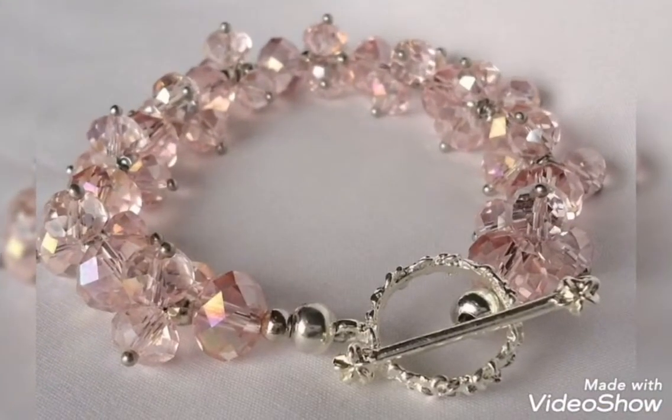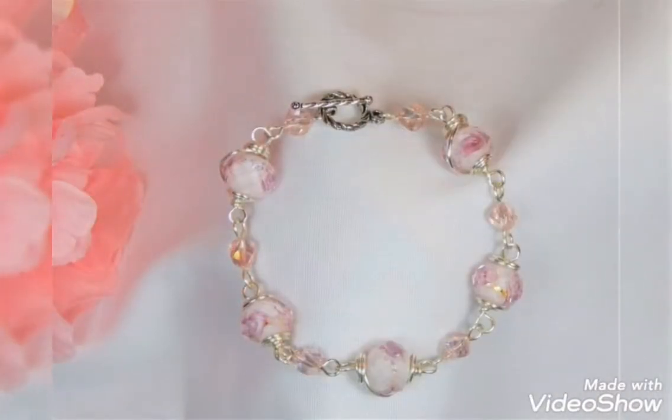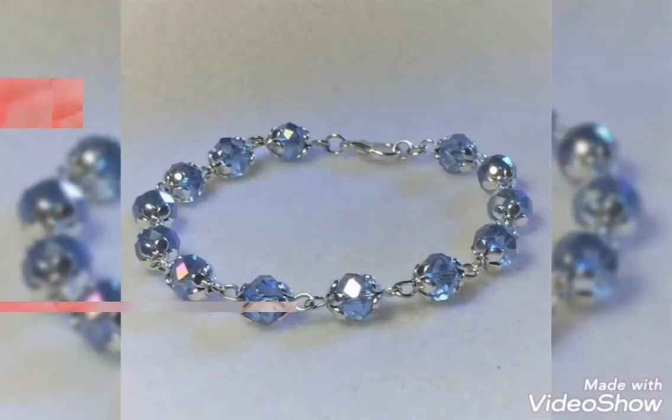Pearl design, beads and stone, pink and peach combination, golden contrast, different beautiful colors, and silver contrast.